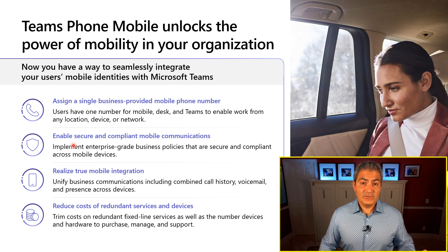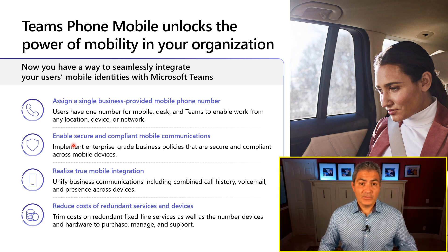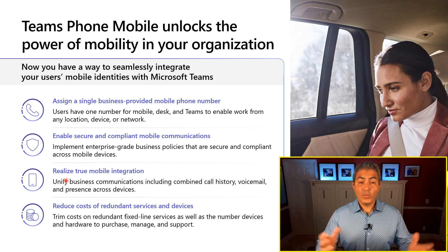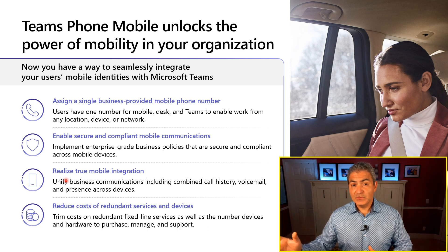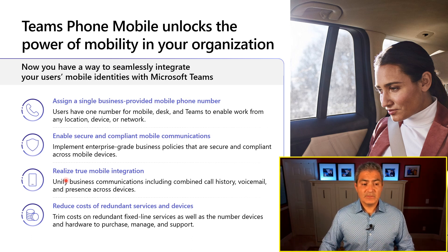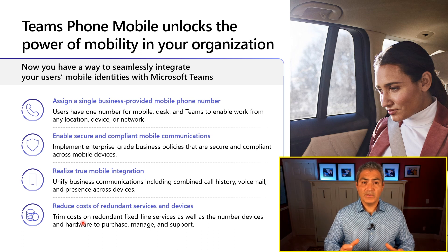For example, if you have a contact center agent that is part of a queue using Teams Phone Mobile, their calls can be recorded for compliance reasons. You also have true mobile integration because you're not locked into necessarily using the Teams app. Natively, the phone's dial pad, contact list, and voicemail can all get synced up to Teams so that when you go back to your desk, everything is synced across your devices. And from a cost perspective, you can reduce costs because now you have one carrier providing numbers — one number in two different places.